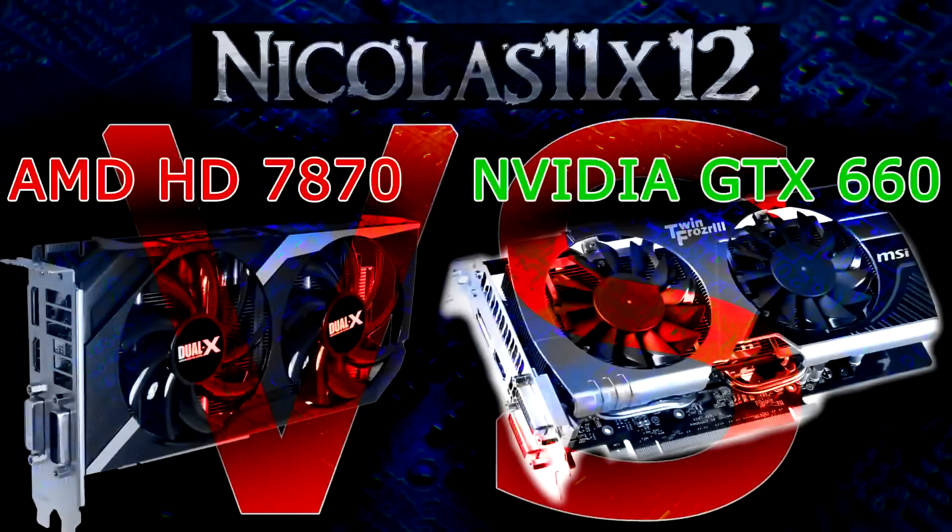And there you go. As you saw yourself, both graphics cards pretty much offer the same performance. It's really depending on the application and game. When it comes to OpenGL rendering, the AMD HD 7870 always wins. But when it comes to Nvidia-optimized games, the GTX 660 is better.